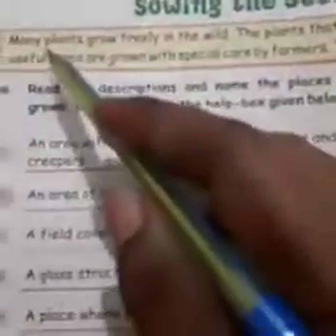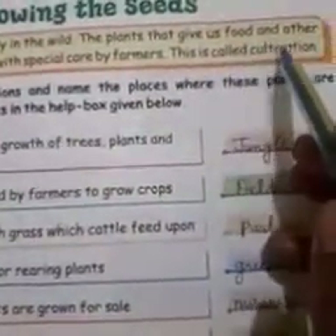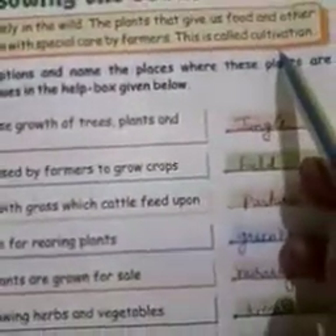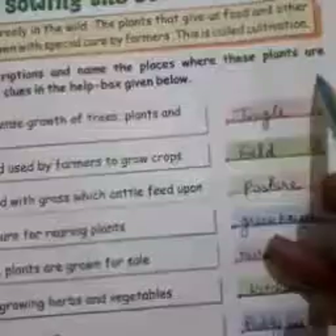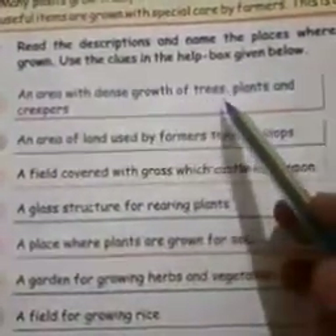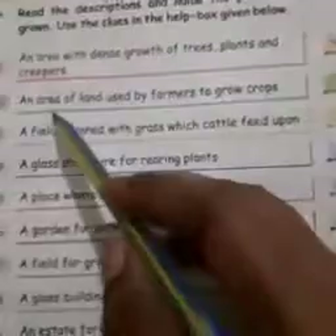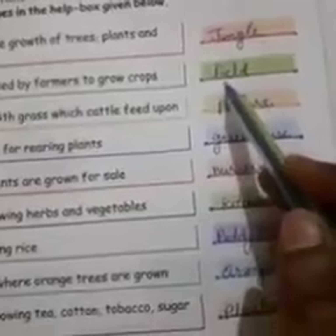Page number 12: Sowing the Seed. Many plants grow freely in the wild. The plants that give us food and other useful items are grown with special care by farmers. This is called cultivation. Read the description and name the place where these plants are grown, using the clues in the help box given below. Number 1: an area with dense growth of trees, plants and creepers — it is a jungle. Number 2: an area of land used by farmers to grow crops — it is a field.